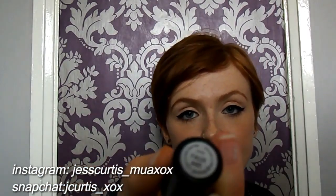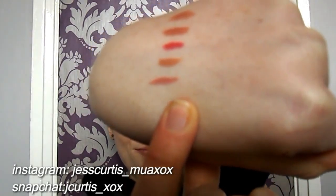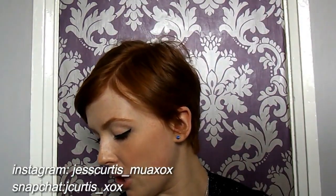My last MAC one is Faux and it's a satin. This is my first pink one that I've got from MAC. And it's that colour there at the bottom. So that's it for my MAC ones.